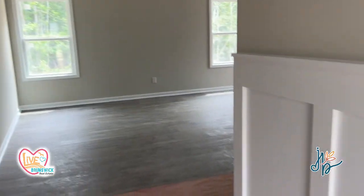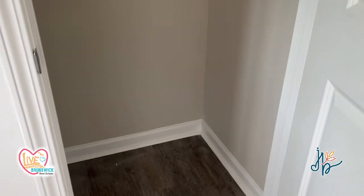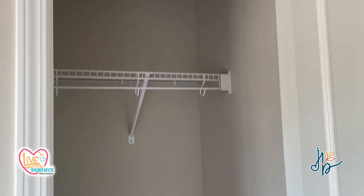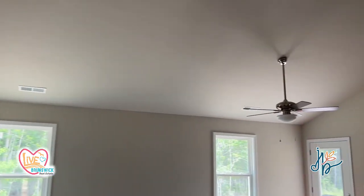This is a three-bedroom, two-bath. This house is a little bit bigger than the other house that I've toured — it is right at 1,200 square feet. Let's take a look.